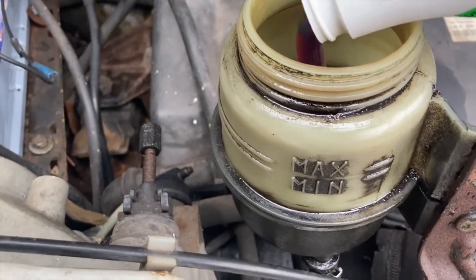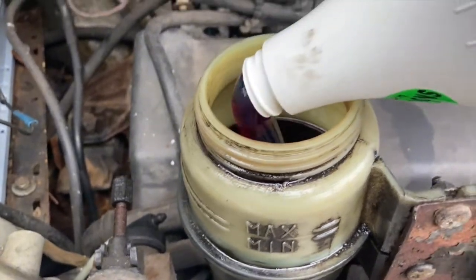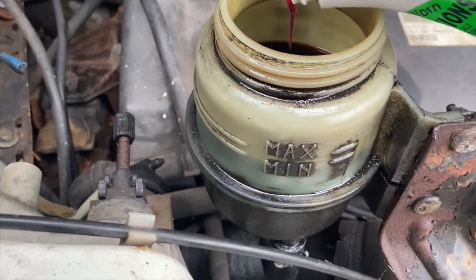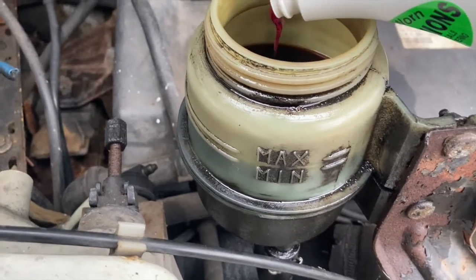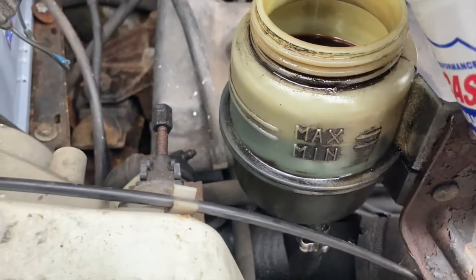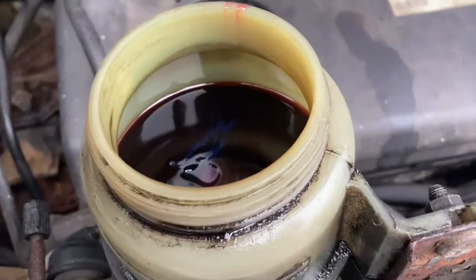I'm going to use this and fill up my reservoir, then start the engine up a bit and run it through, and then try again.